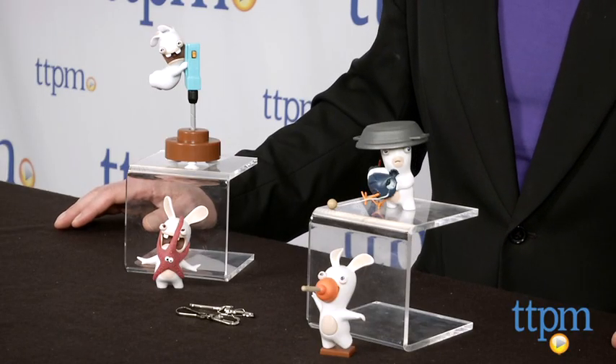Hi, it's Chris the Toy Guy from TTPM, and these are the Rabbids Invasion 2-inch character 2-packs from McFarlane, based on the Nickelodeon TV series and the Ubisoft games.